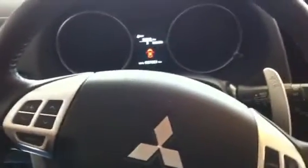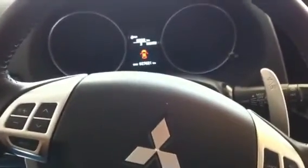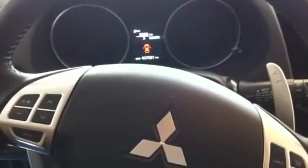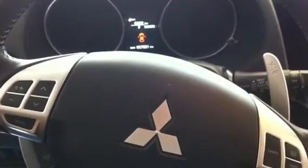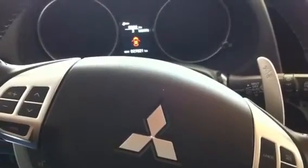Hey guys, today it's June the 3rd 2011 and I'm here in my Mitsubishi Outlander XLS with Rockford sound system. I want to show you guys the head unit I got from Casca in China, and I have been using many different head units before including the one I just put out.